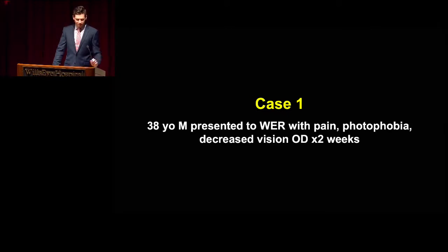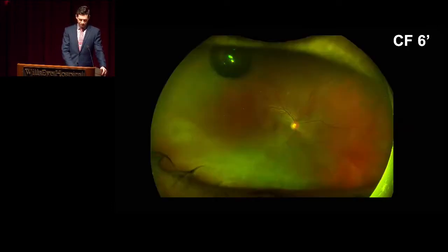Case number one is a 38-year-old male who presented to the Wills ER with pain, photophobia, and decreased vision in the right eye now for two weeks. Dr. Civilingham, would you walk us through the pictures?